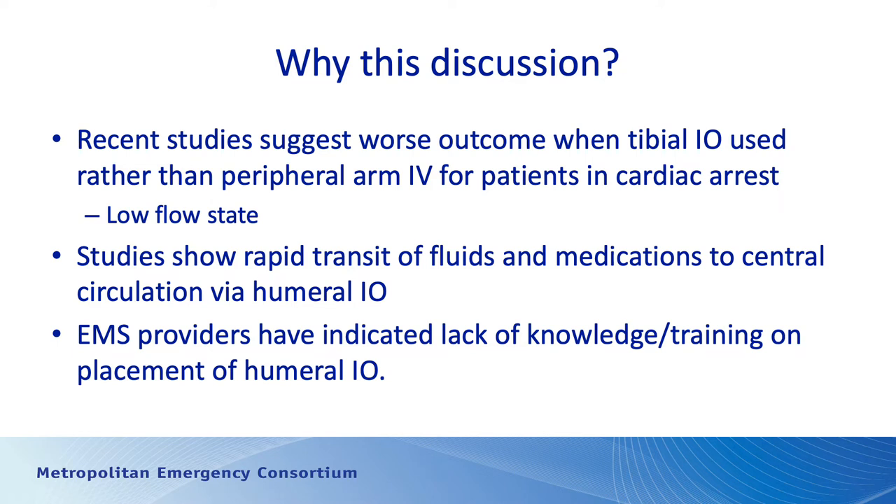Just a brief comment: recently Dr. Antevy posted a video on the internet that suggested that we should be doing distal femur IOs. That's based on a study that was published — a post-mortem or autopsy study on 30-some children — and they had a large number of tibial IOs that were misplaced. However, two patients in that population also had misplaced IOs in the distal femur, and the misplacement rate was 100%. So why should we be advocating distal femur IOs when they didn't fare any better in terms of correct placement?